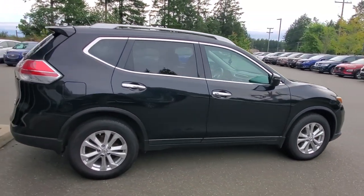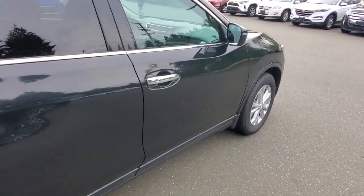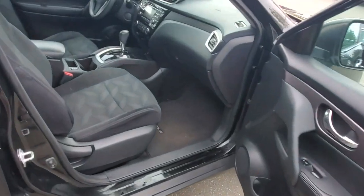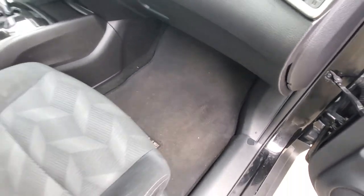Checking out the passenger side of this black Nissan Rogue — also in really nice condition, all matching tires with lots of life left on those brakes. Getting in the front, it's got nice cloth upholstery with good-sized bolsters on the seats, and side airbags in the seats.